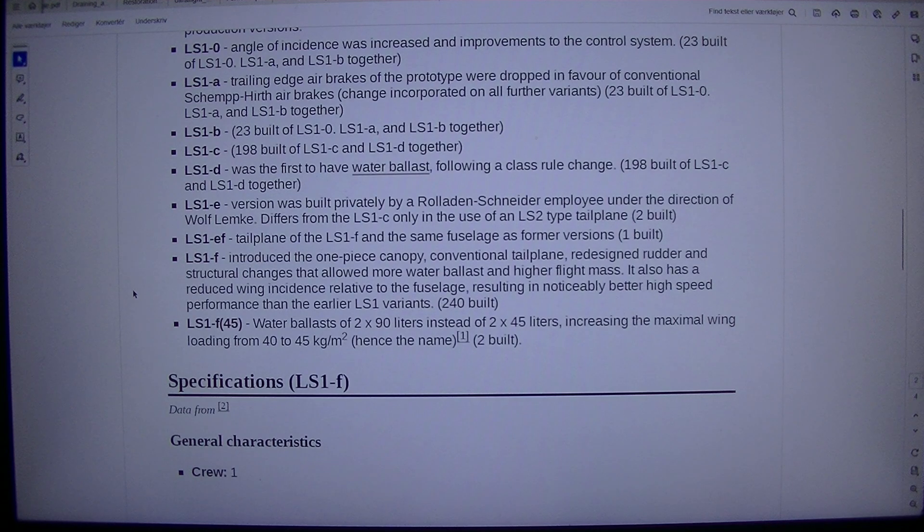LS1F-45: water ballast of 2×90 liters instead of 2×45 liters, increasing the maximum wing loading from 40 to 45 kg/m², hence the name — 2 built.